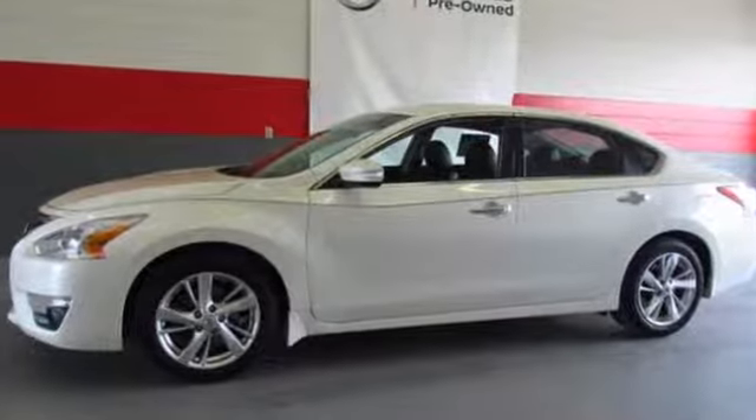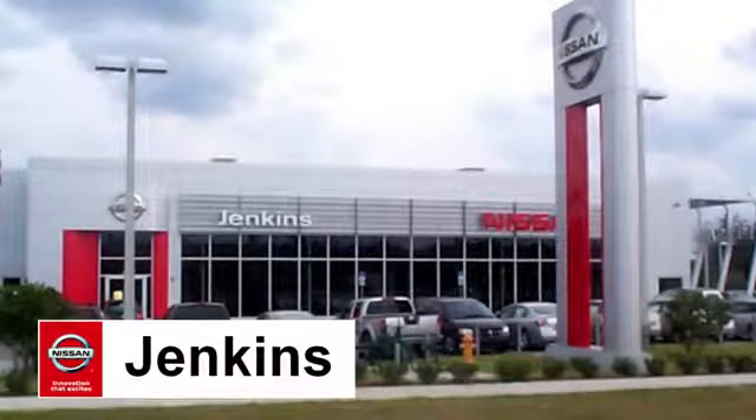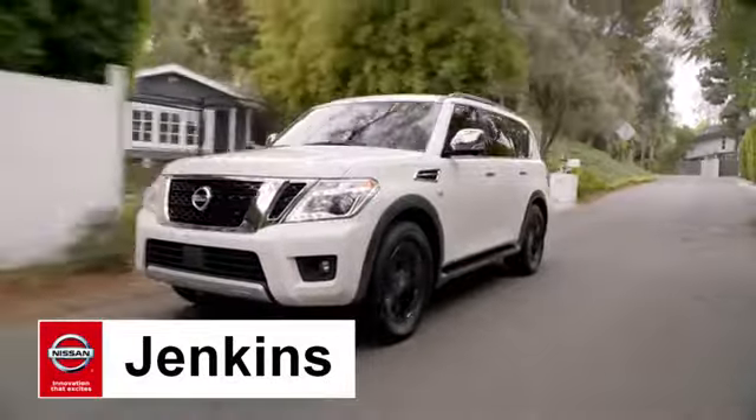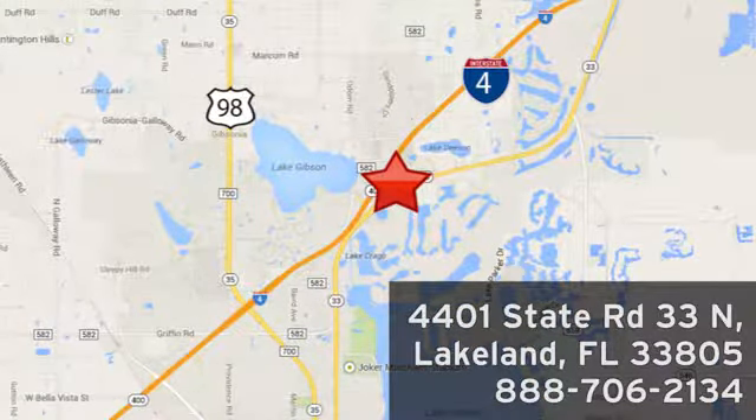Nissan, built for the human race. Take it for a test drive today. At Jenkins Nissan, honesty is our policy. We're conveniently located at 4401 State Route 33 North in Lakeland, Florida.